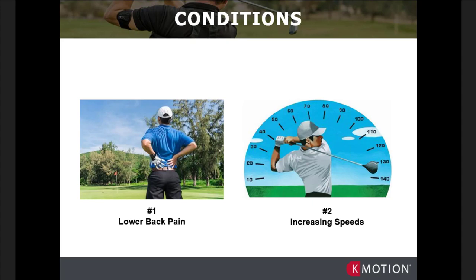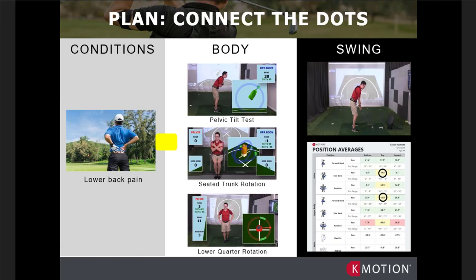So we're going to connect the dots for both of those conditions. For lower back pain, I want to start by showing three common physical screens that help us understand lower back pain from an analytical, data-driven standpoint, and then how those correlate into the golf swing. We call that the 'body-swing connection' at Titleist. Importantly, the body part we're going to assess is not necessarily the same as the body part being complained of.